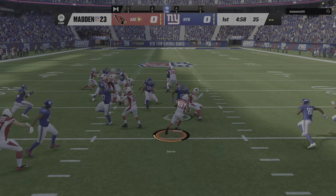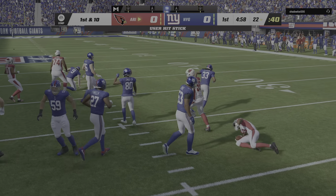They'll elect to bring it out here from the end zone, and he returns this to the 22.